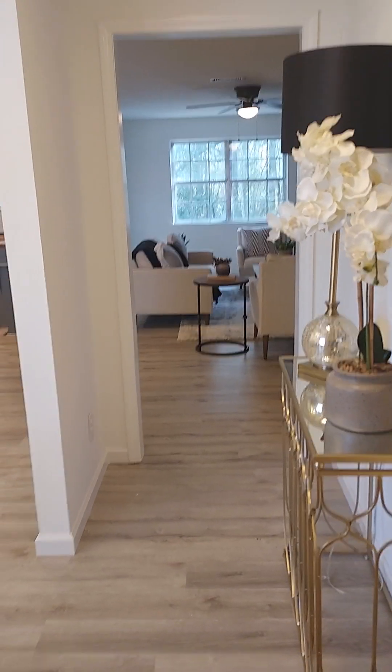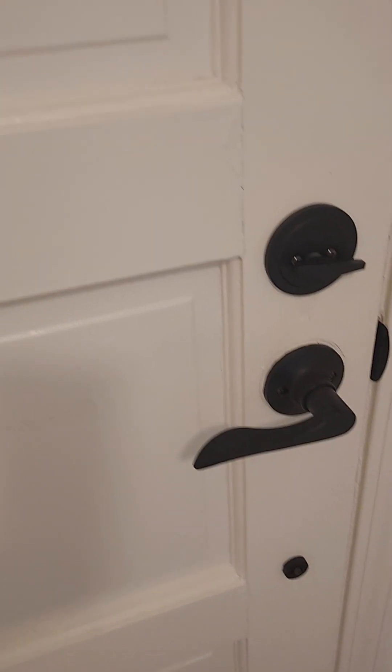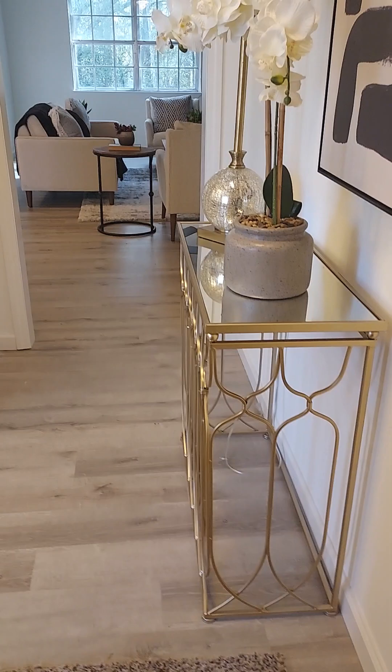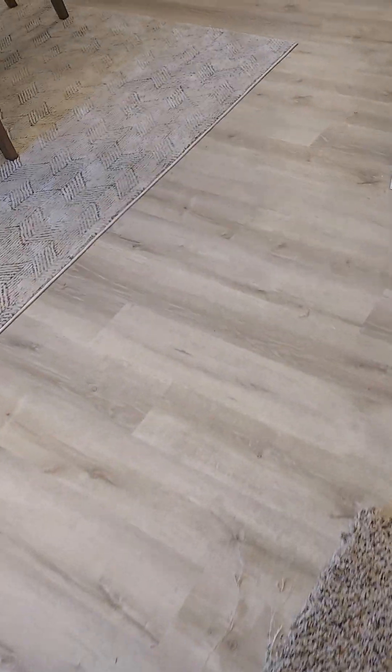Here at the little house on Moore Avenue — just walked in the front door. It's got new hardware and a little foyer area. The flooring is new; it's a laminate but it looks good.